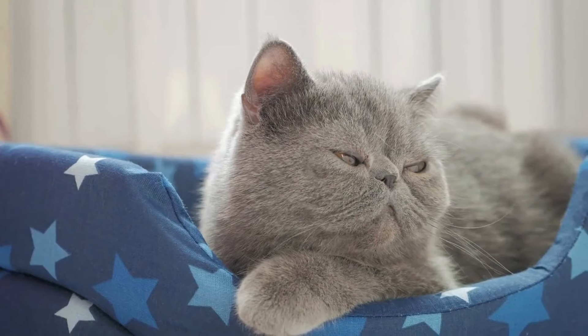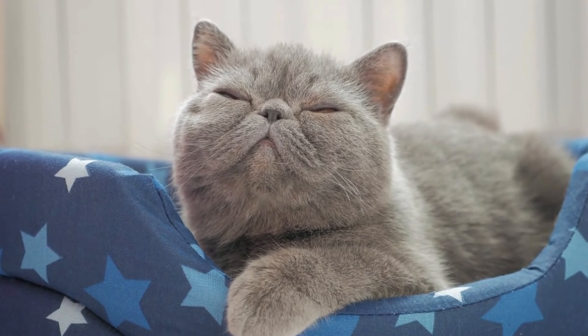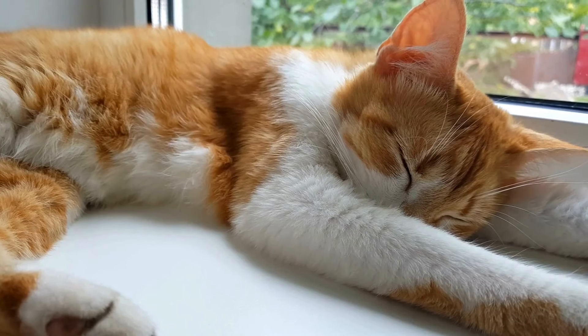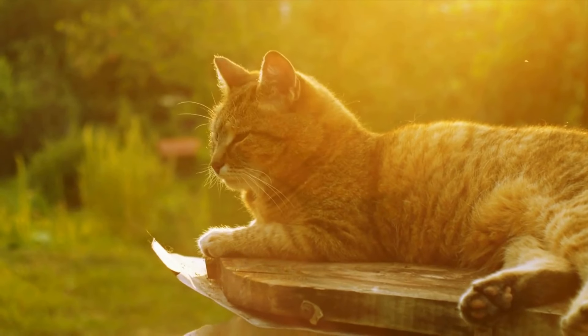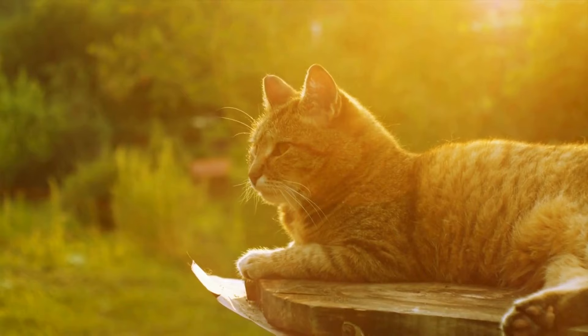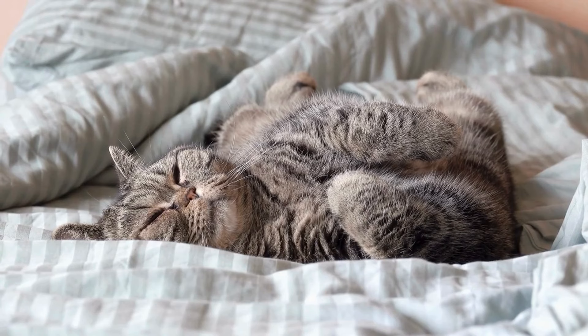Cats are known for their love of variety when it comes to their sleeping spots, often having up to five preferred locations around the home. This behavior stems from a deep-rooted survival instinct still present even in domesticated cats. In the wild, cats frequently move their colonies to evade predators, and this instinct drives them to rotate their resting places even in the safety of a home. Inside your house, a cat might change its sleeping location to regulate body temperature, moving from sunny spots to shade as needed throughout the day, or to avoid stressors like loud noises, high traffic areas, or simply to find a quiet, secluded space for privacy and relaxation.